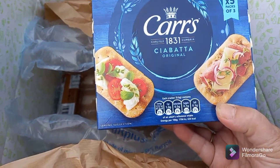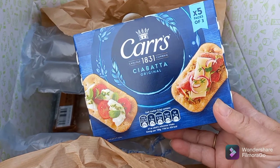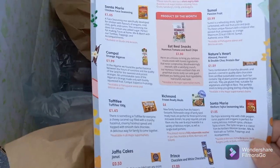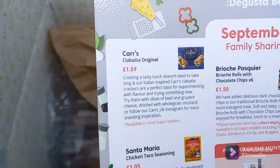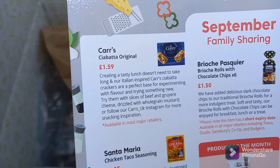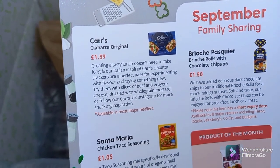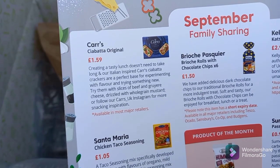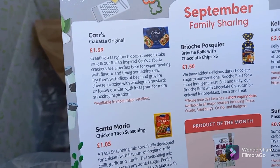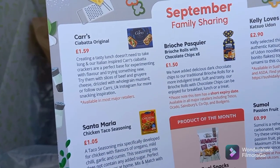Next are Kars ciabatta crackers — nice with some cheese in the evening or with some olives while sitting outside the caravan on the veranda. These retail at £1.59. Creating a tasty lunch doesn't need to take long — their Italian-inspired ciabatta crackers are a perfect base for experimenting with flavour. Try them with slices of beef and Gruyère cheese drizzled with wholegrain mustard. Check their Instagram for more snacking inspiration.